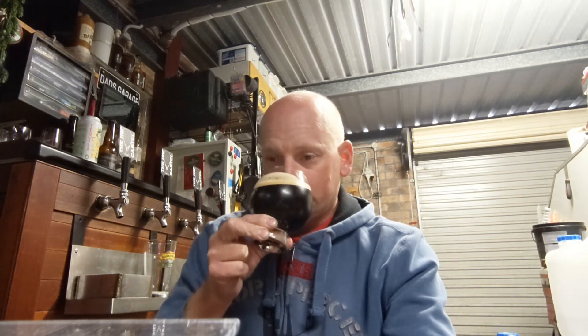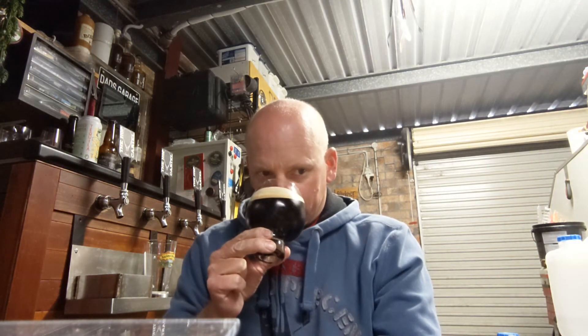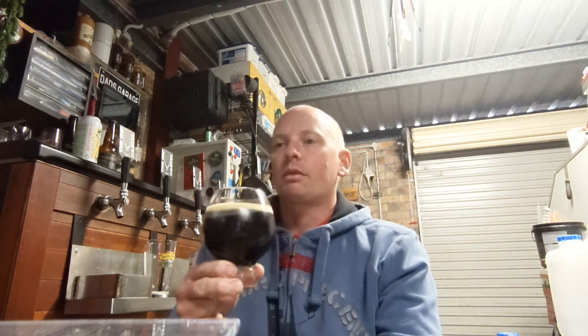It's not big on the nose. Getting some mocha and coffee — roastiness, coffee roasting is obviously coming across initially. It's starting to die off very quickly, so it was very intense on the pour, the aroma that is, and sort of died off a bit. Almost has that sort of salty oyster stout smell about it, but more coffee in there, more roast.